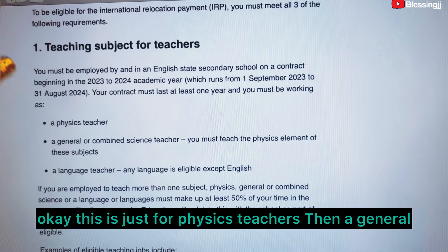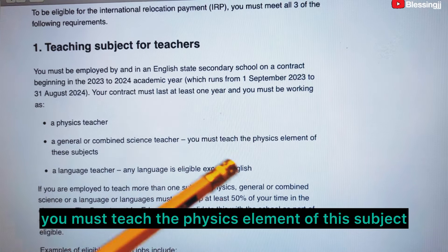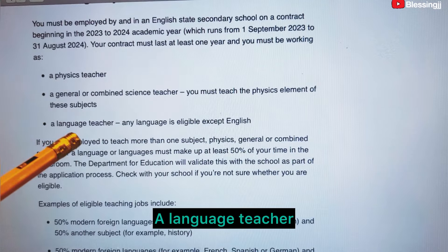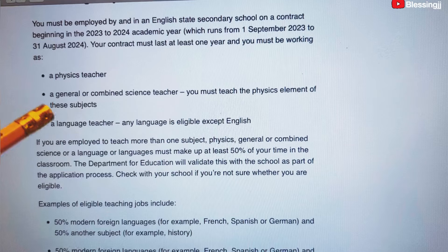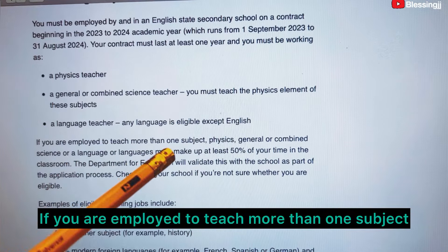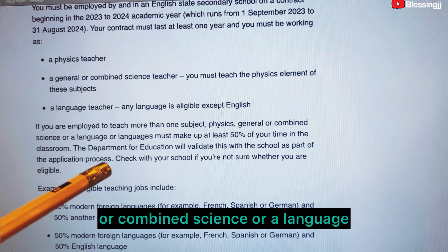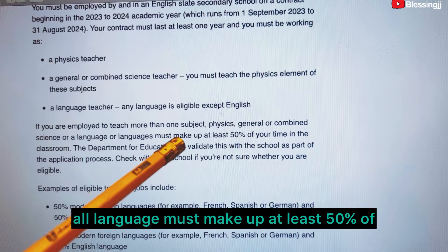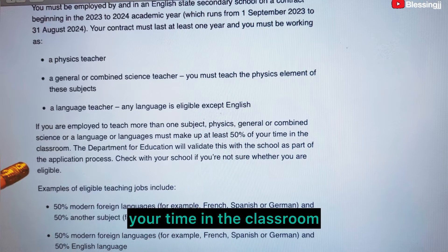Eligible subjects include: a general or combined science teacher — you must teach the physics element of this subject — or a language teacher. Any language is eligible except English. If you are employed to teach more than one subject, physics, general or combined science, or a language must make up at least 50 percent of your time in the classroom.